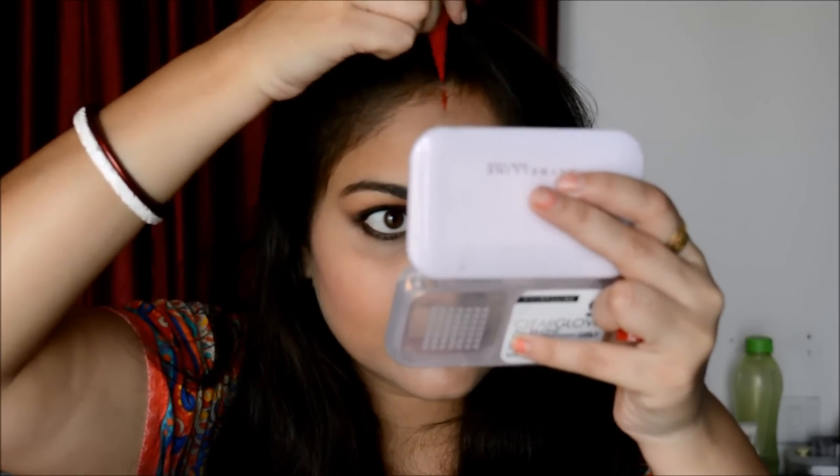I'm also applying Blue Heaven sindoor, which is just 10 rupees — I prefer red over maroon. And that's the finished look! I hope you enjoyed the making of this look. A big thanks to Shreya Jain for bringing up this wonderful idea of a full face under 100 rupees, because not everyone can afford expensive products. This is perfect for college-going girls or makeup beginners. If you liked this video, give it a thumbs up, subscribe, and I'll see you in my next video — take care, bye!